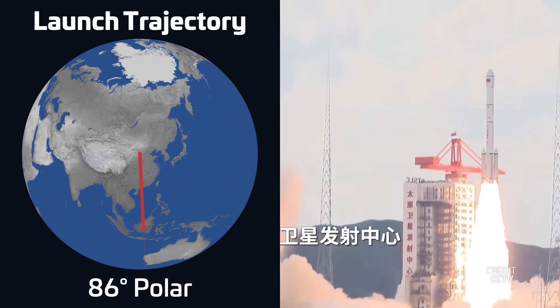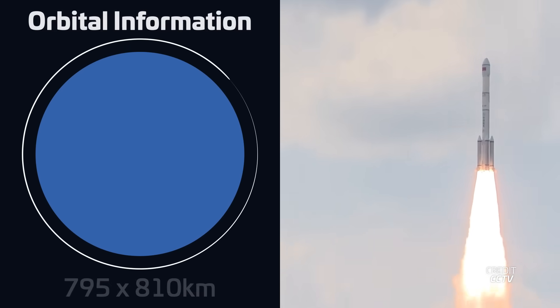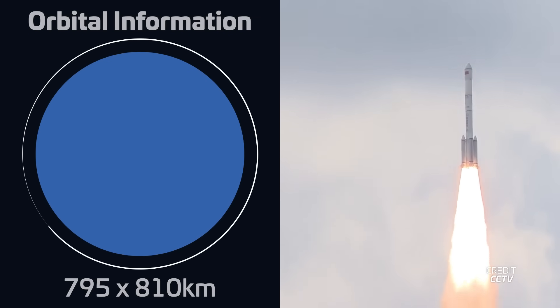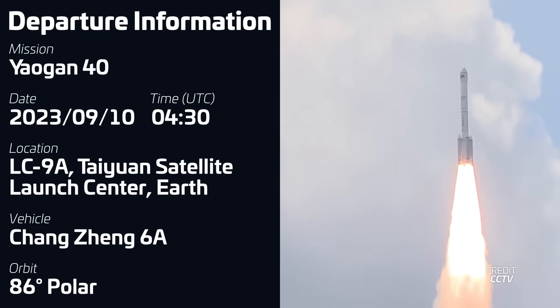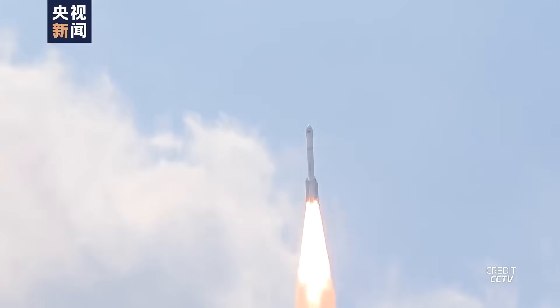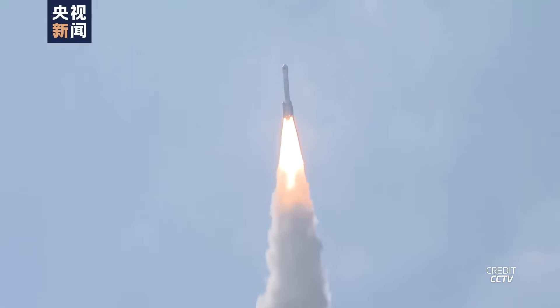A Chongqing-6A rocket lifted off on September 10th at 0430 UTC from Launch Complex 9A at the Taiyuan Satellite Launch Center in China, carrying three Yaogan-40 satellites into polar orbit. This was the third launch of the Chongqing-6A, a stretched and more powerful version of the Chongqing-6 rocket that started launching back in March of 2022.